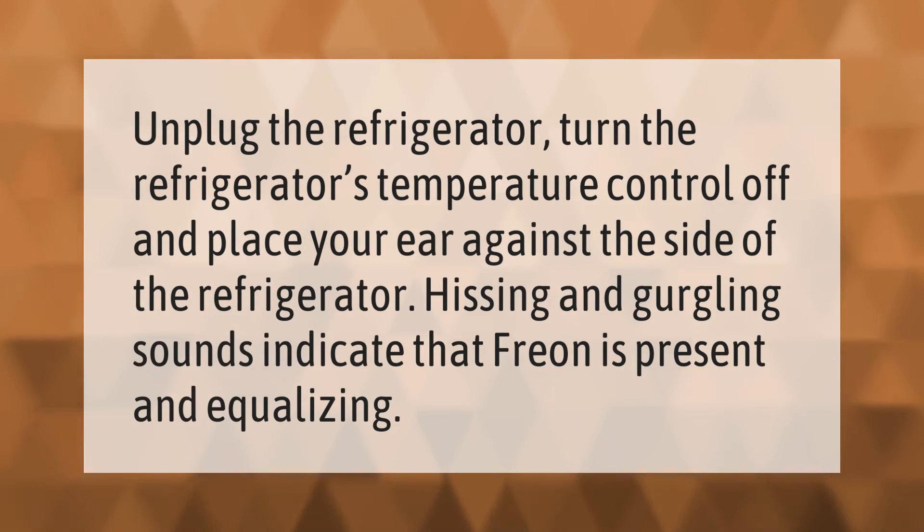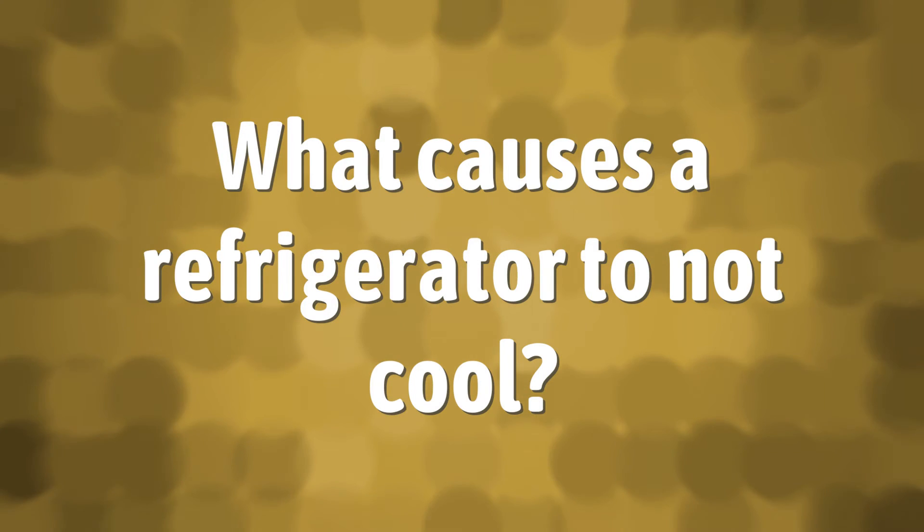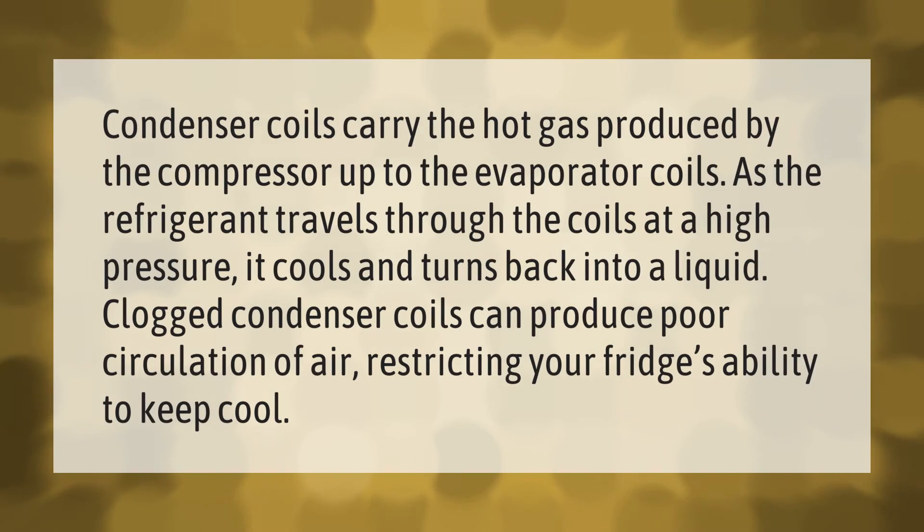Unplug the refrigerator, turn the refrigerator's temperature control off, and place your ear against the side of the refrigerator. Hissing and gurgling sounds indicate that freon is present and equalizing.